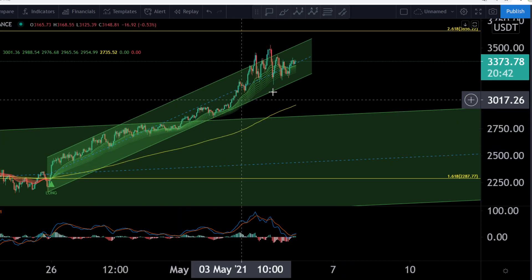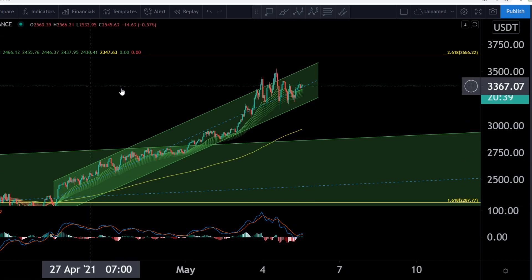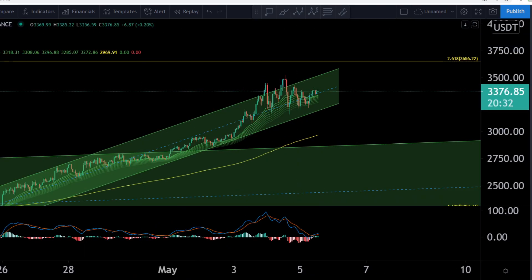Ethereum is still in this nice bullish uptrend, but guys I would like to show you something very quick. This is the 1-hour chart and you can see every candle is 1 hour. One thing I would like to show you here very quick is this one.